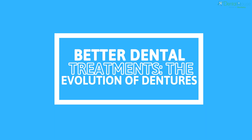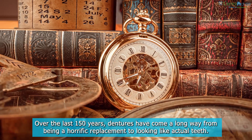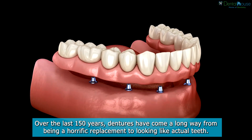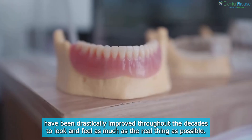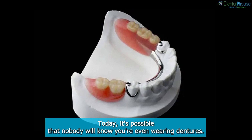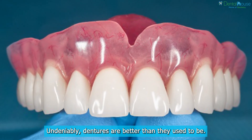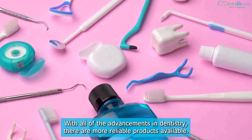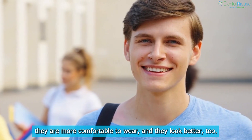Better dental treatments: the evolution of dentures. Over the last 150 years, dentures have come a long way from being a horrific replacement to looking like actual teeth. Dentures have been drastically improved throughout the decades to look and feel as much like the real thing as possible. Today, it's possible that nobody will know you're even wearing dentures. With all of the advancements in dentistry, there are more reliable products available, and custom-made dentures are less expensive, more comfortable to wear, and look better too.